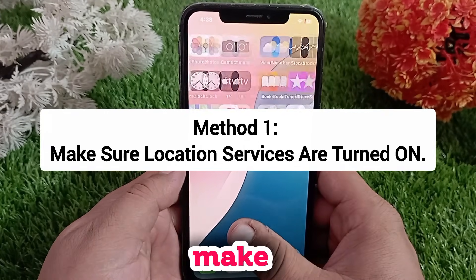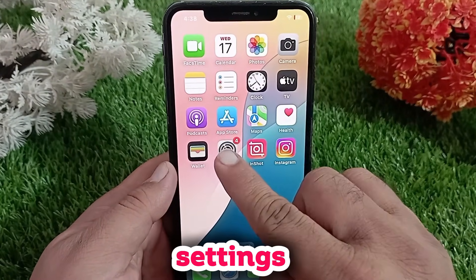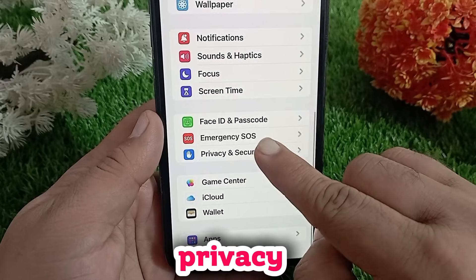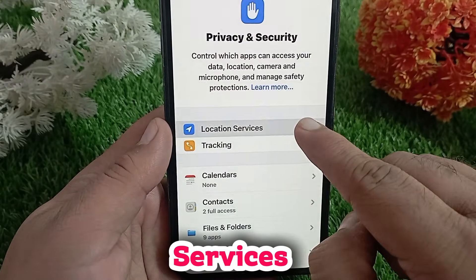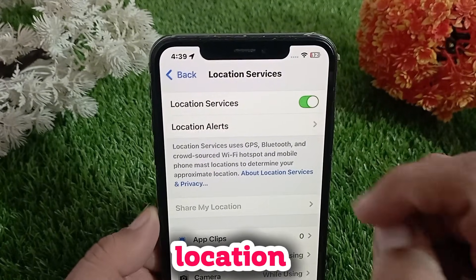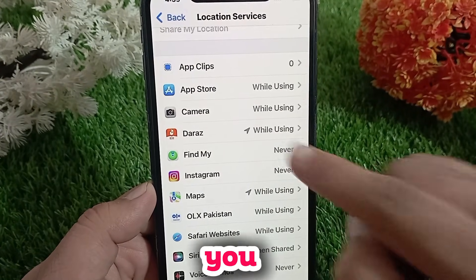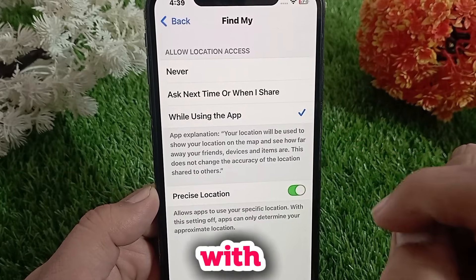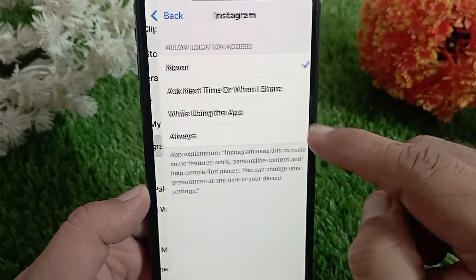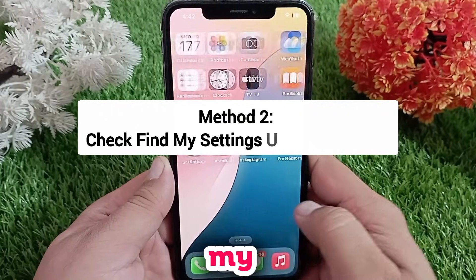First, let's make sure your location services are turned on. Go to Settings, swipe down, and then tap Privacy and select Location Services. Make sure it's turned on — if it's off, sharing location won't work. Then scroll down and check if the app you are trying to share your location with has access.